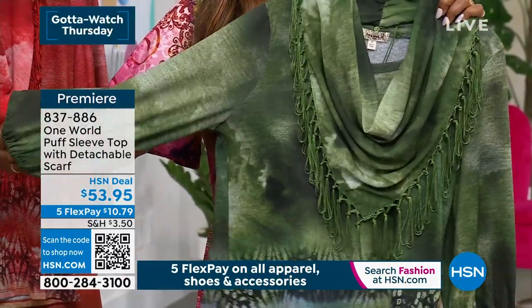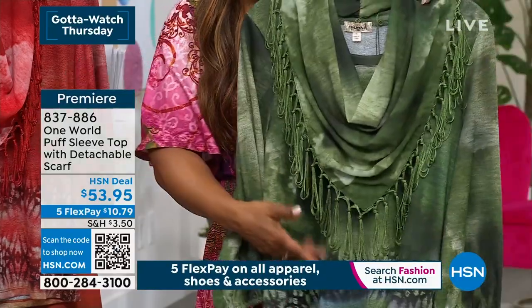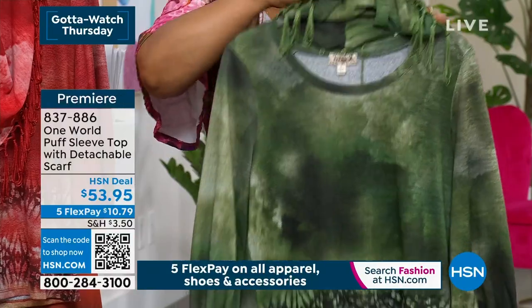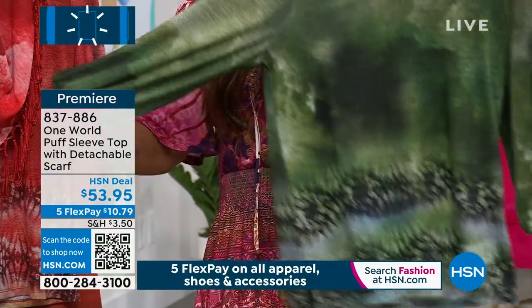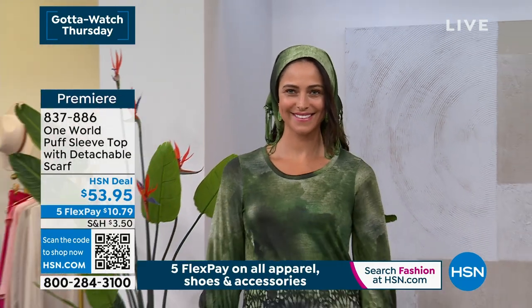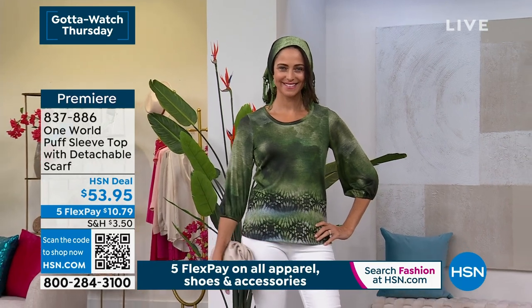One World is known for just beautiful fabrications. This one is a Hachi knit. We're known for color, for patterns, for just the smart design for a woman's body. You can see what it looks like — it's just that scoop neck. It's got the elastic on the sleeve that gives it a little puff. Not too much puff, because sometimes you don't want to be too poofy in the sleeve. But this is amazing. I love the green — absolutely gorgeous.